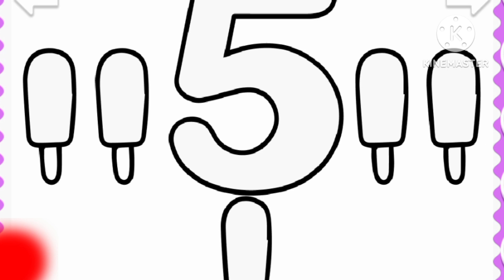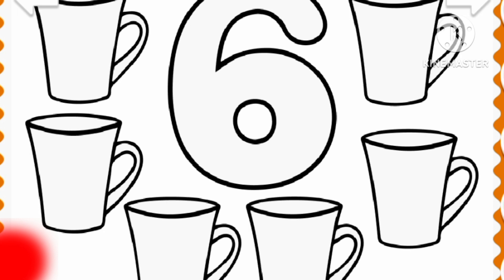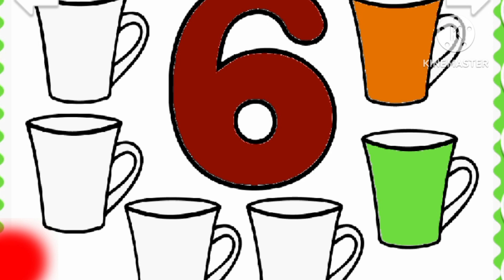Potpie. Five ice creams. Blue potpie, potpie, blue potpie. Brown. Orange. Five ice creams. Six cups. Six cups. Six cups.